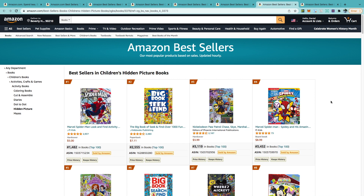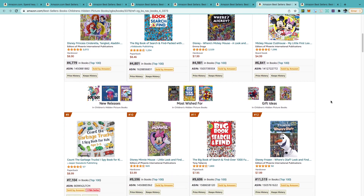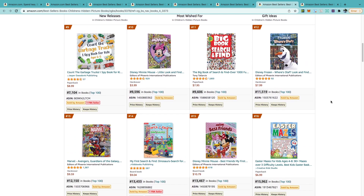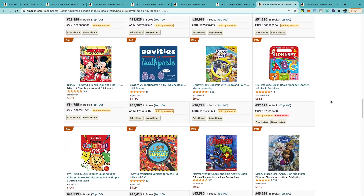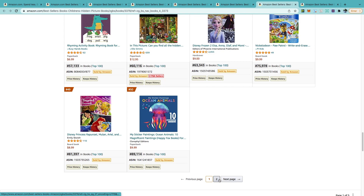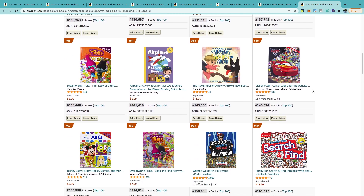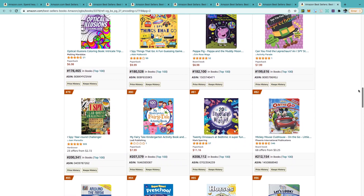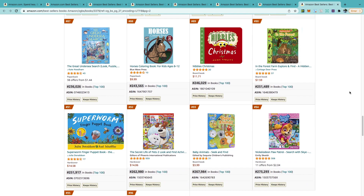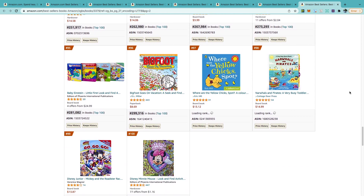It will now show us the 100 bestselling books on Amazon in this niche. Scroll through the list, avoiding Marvel or any Disney brands, and you can get quite a few ideas of what is in demand. Take your time with this strategy and look through the first and second pages. You can also use this same method in the Canada, UK, and German markets to find ideas of what's in demand there too.